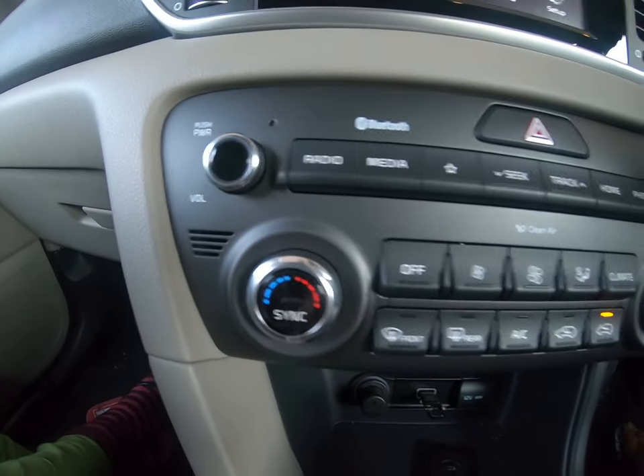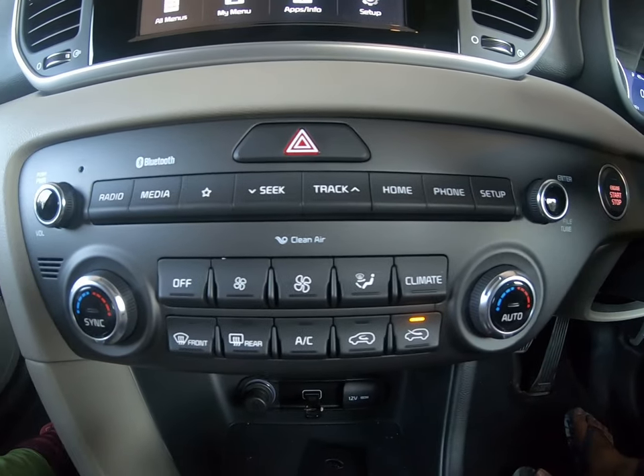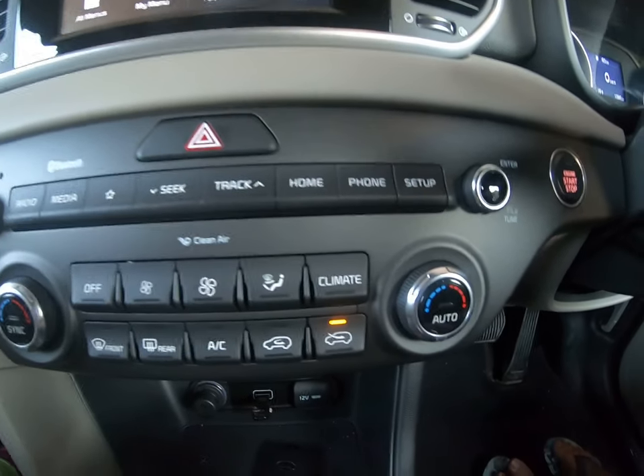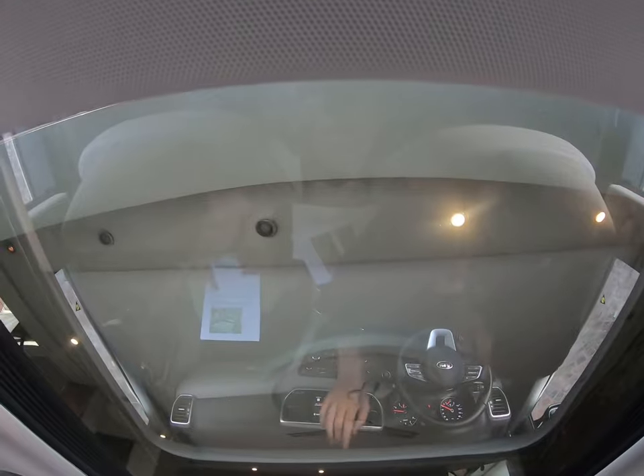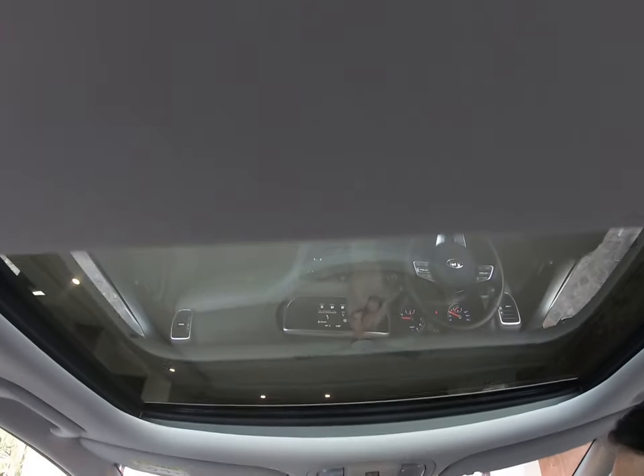If you look at the dash buttons, you will feel like you're in a German car. Climate control is a great feature here — if your partner feels cold or hot, they can adjust their side independently. The standout feature of this car is the panoramic sunroof, which is not available in any competitor car.